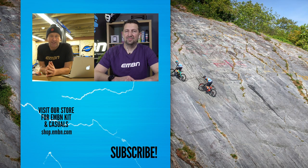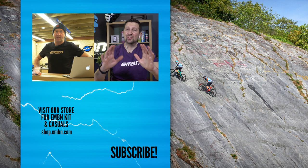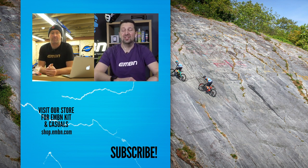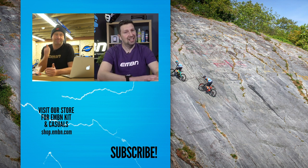There you go, guys — a spotlight on all things new in the tech world this month. Thanks for joining us. Let us know if there are any tech products that you'd like to see featured on our tech show. We're going to keep you updated every month on this. Just make sure you subscribe to us here on EMBN, check out the EMBN shop, and give us a find and follow on social media. Cheers for watching, and see you next month.